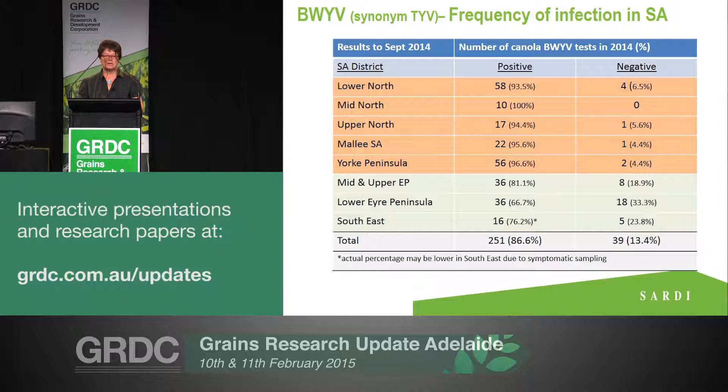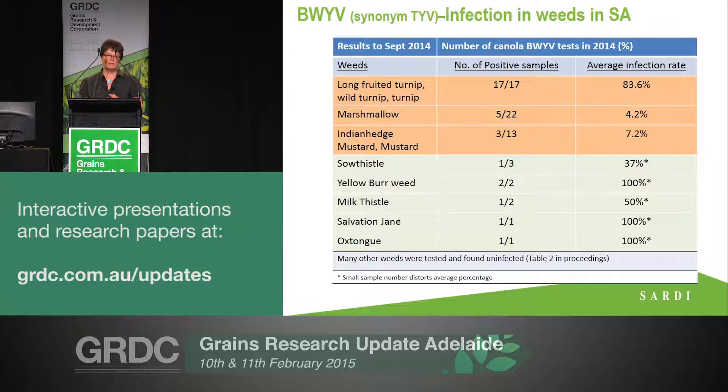There was also a little bit done in terms of weed testing. What really came through was that every wild turnip plant that was tested came back positive for this particular virus. That doesn't tell us whether it was a host over summer or whether it got infested at the same time as the canola crops, but if you do see wild turnip over the green bridge, it has the potential to be a major host. We also saw a lot of marshmallow, particularly in the lower north region. The virus was certainly present in marshmallow, but at a relatively lower level compared to wild turnip — though still at a level that could have provided carryover for both virus and aphid.